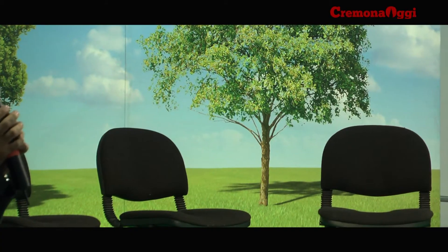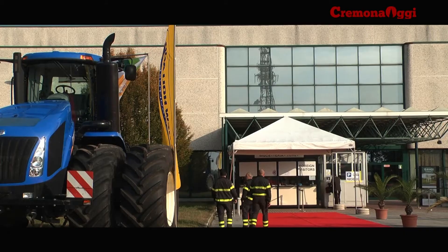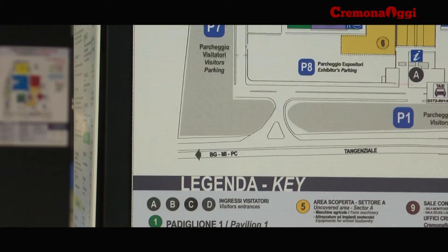E ancora 33 eventi tra convegni e seminari ed esposizione di macchine e strumenti agricoli di tutti i tipi, fino al trattore più grande del mondo. È prodotto da New Holland, pesa 250 quintali, è alto 4 metri e lungo più di 7.